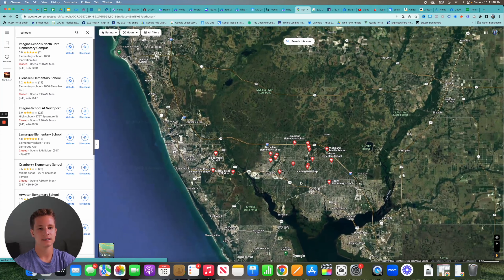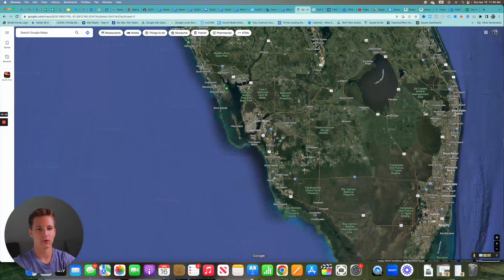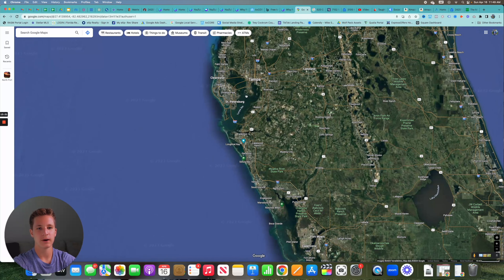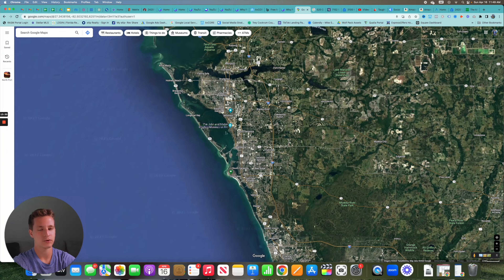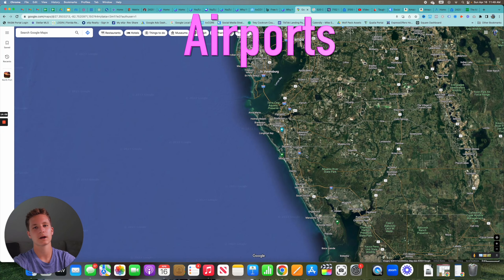North Port is centrally located relative to other major cities. Cape Coral and Fort Myers are less than an hour away. Tampa and St. Pete are about an hour to an hour and 15 minutes. Sarasota is 30 to 45 minutes depending on your destination. You avoid the heavy traffic of Sarasota, Tampa, Fort Myers, and Cape Coral, while still being in Sarasota County in a more rural setting that has significant commercial and residential growth coming in — all major cities within about an hour and 20 minutes.